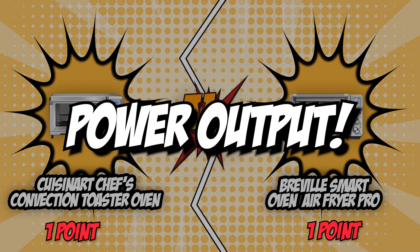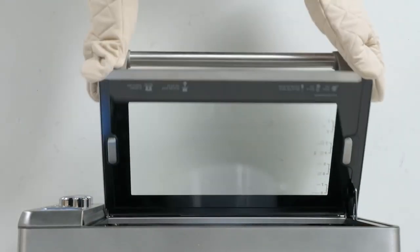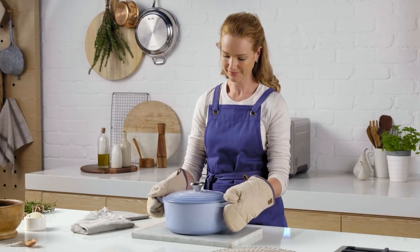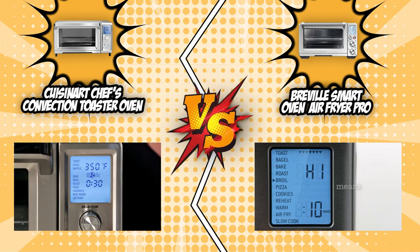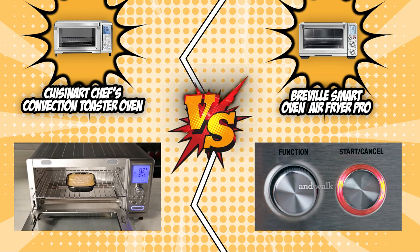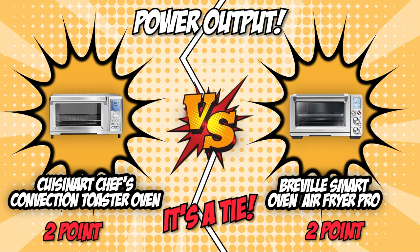The third category that these two brands will be battling out with would be their power output. The power output basically determines how quickly the unit will heat up. Measured in watts, the higher the wattage, the more powerful and versatile the unit is. In this round, both the Cuisinart and Breville have 1800 watts of power, which means they can be used for a variety of cooking tasks. There really isn't much to this, and with both of them being identical in this category, we will be ending this round in a tie.